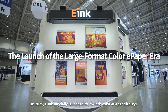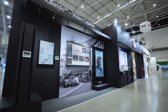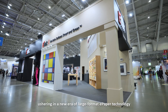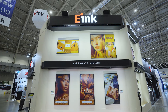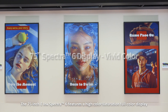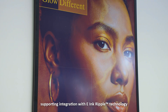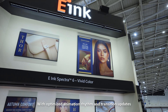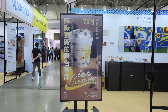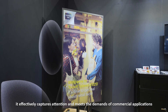In 2025, E-Ink officially launched its 75-inch color ePaper displays, ushering in a new era of large-format ePaper technology. The 75-inch E-Ink Spectra 6 features a high-color saturation full-color display, supporting integration with E-Ink Ripple technology. With optimized animation rhythm and transition updates, it effectively captures attention and meets the demands of commercial applications.